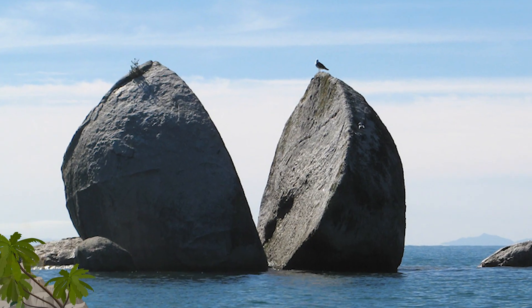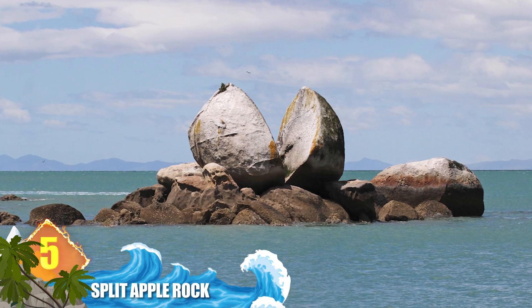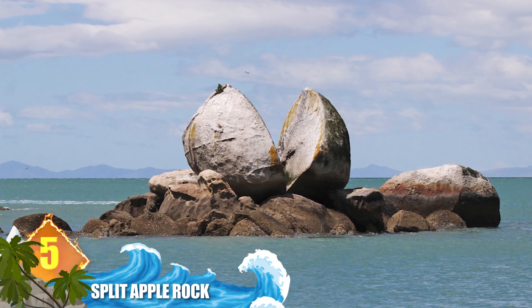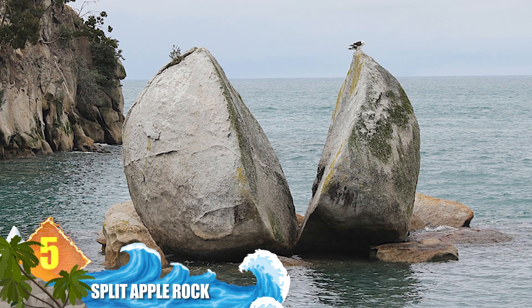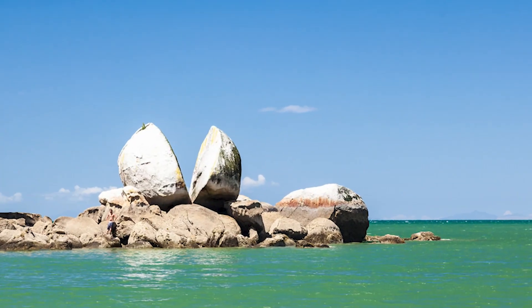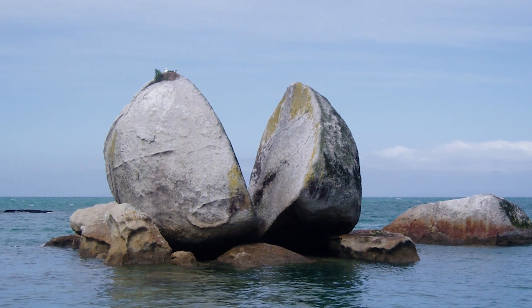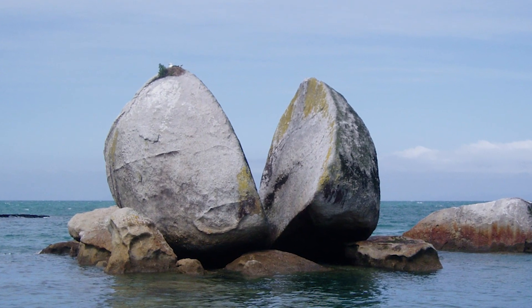Number 5: Split Apple Rock. It's easy to see how this structure gets its name, but it's difficult to believe that this strange formation is a naturally occurring phenomenon. It's found in the Tasman Bay of New Zealand, where it has understandably become a popular tourist attraction. Experts still aren't sure just when or how the granite apple was split in half. According to Maori mythology, the rock was broken apart by two gods.